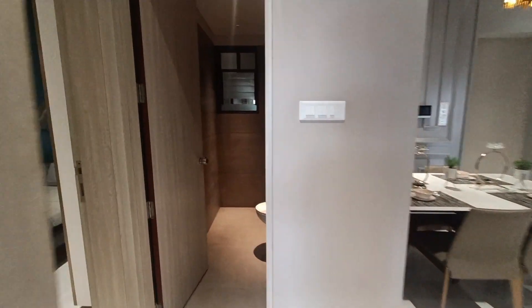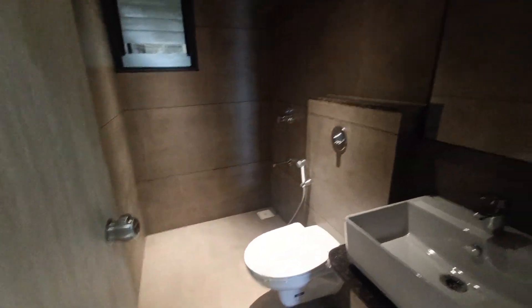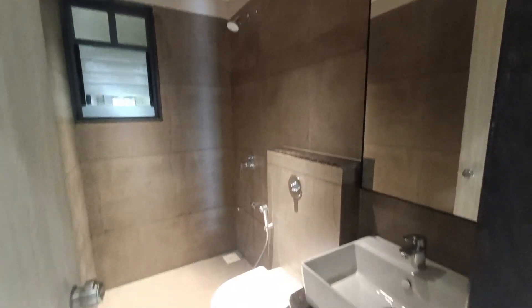Currently you are getting some offers — up to two lakhs off for the Akshaya Tritiya festival. This is the common washroom.